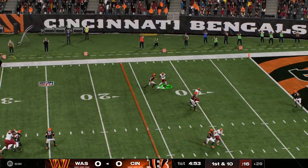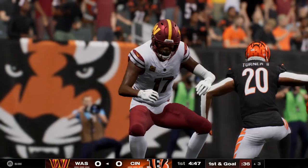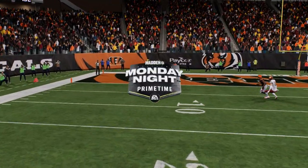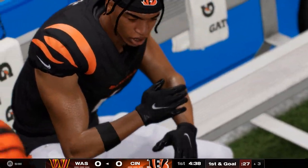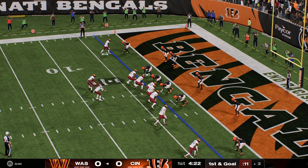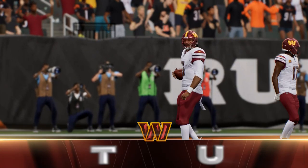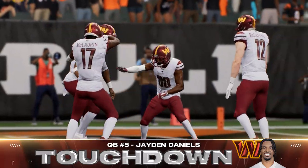Throwing now is Daniels — he's got a man wide open. Complete. They will eventually get him down, but he's inside the five, all the way to the three. It's all pretty simple sometimes — go where the defenders are not, and he does exactly that. Defense has got to find a better way of accounting for the shorter routes being run against them. Here we go on first and goal. Working out of the gun, Daniels — flush to his right, and he takes it in. Touchdown, Washington! Jaden Daniels, a three-yard touchdown run.